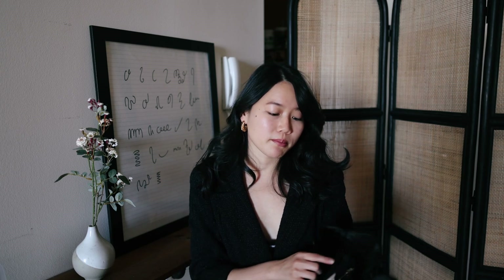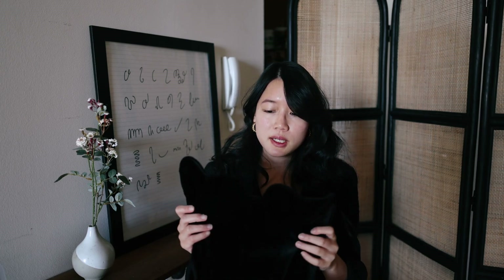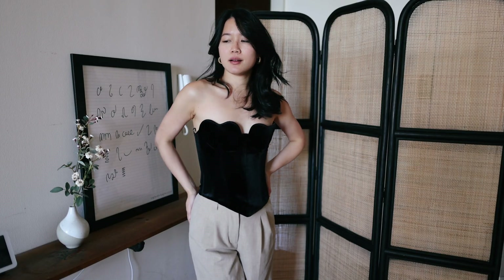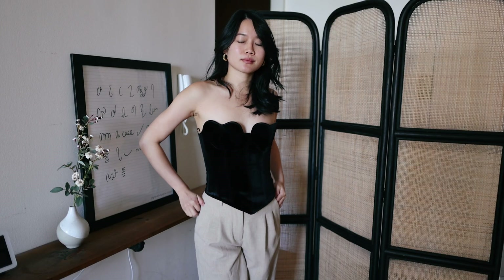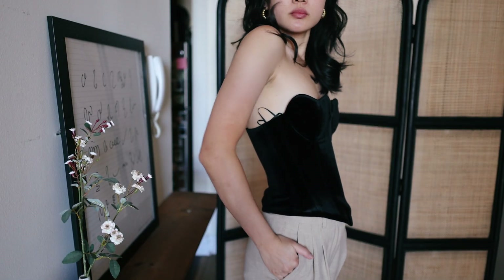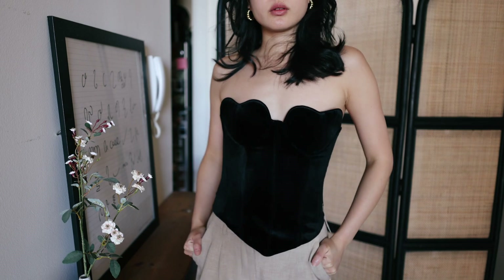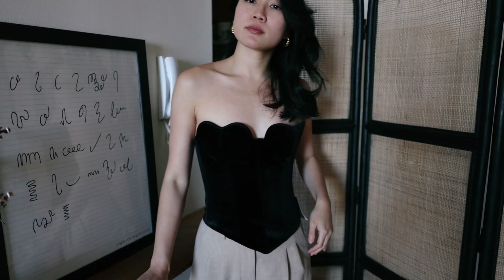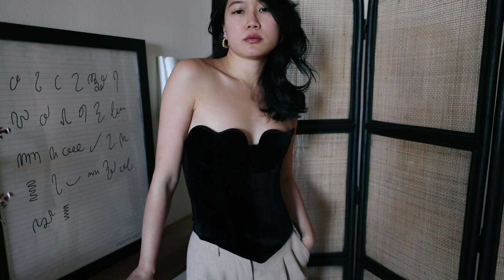My second top I would recommend is this new arrivals body-suit top. I just got this so I haven't worn it out yet, but I really like how it's a statement piece with the heart-shaped neckline. It is a velvet texture. Whenever I'm thinking about layering outfits together, I'm always thinking of different textures that go well together, and velvet is a beautiful fabric to wear in the winter months.